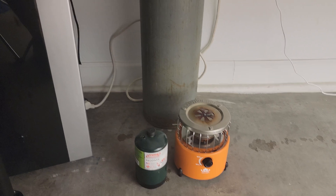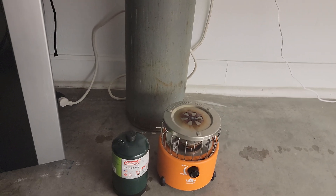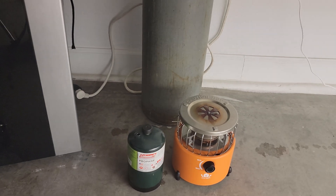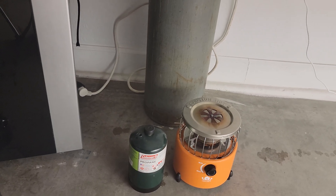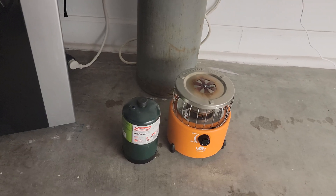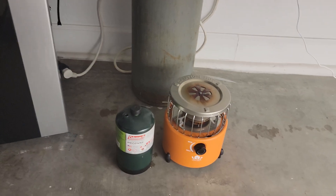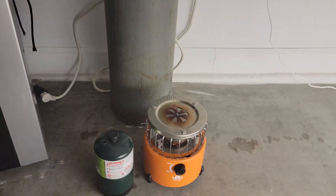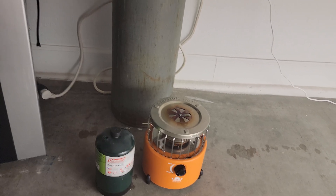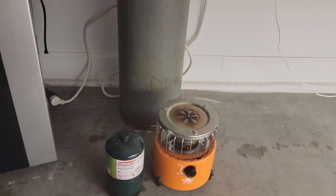If you ever run into a situation where you're seeing what looks like pH imbalances, nutrient deficiencies or excess and can't figure out why, check to see if you have a burner and whether it's not burning completely. Incomplete combustion can leave what looks like coal on the surface, which is a sign something is wrong.